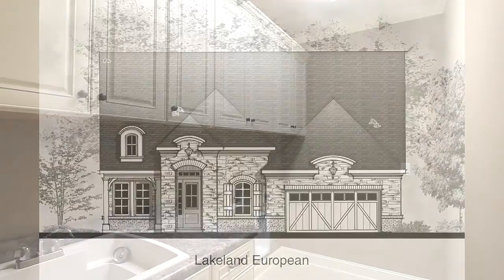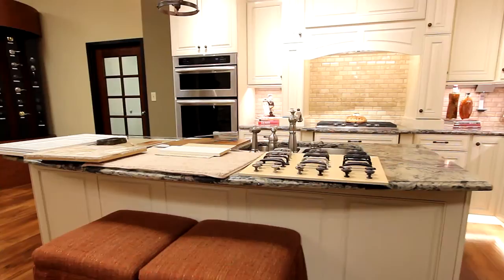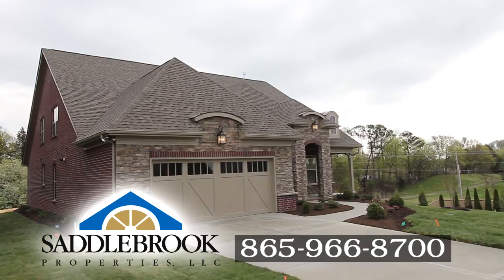Our experts will help you design your home the way you want it. You can personalize your floor plan in our new state-of-the-art design center with your choice of endless options. We can provide a personalized showing of the Lakeland floor plan. For more information on custom plans and options, give us a call at 865-966-8700.